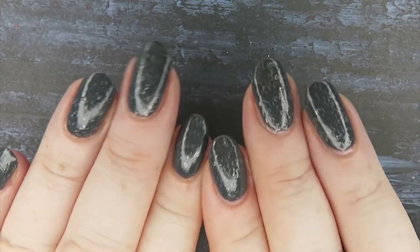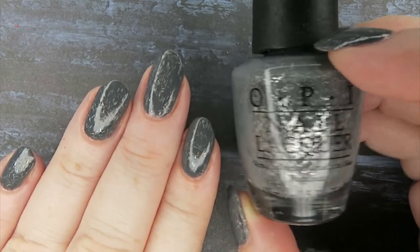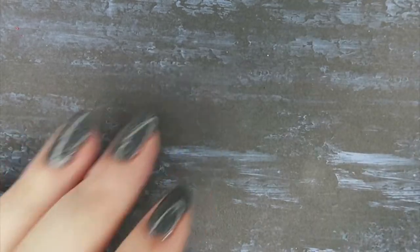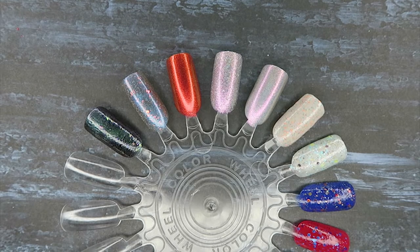On my nails is this polish from OPI — it's a gray with a silver bar glitter and I love it. I've pre-swatched everything and I'll talk you through them. I pre-swatched them with Claire when she was here and we were oohing and ahing over them, so yeah, I loved all of them and I'm very very happy with what I got.